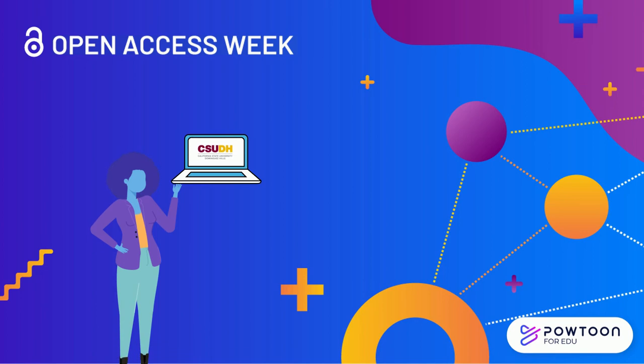After students graduate from CSUDH, they lose access to many of the research databases and resources they learn to rely on for credible information. We can support students now by identifying and promoting open access publications so they can find and use them in the future.